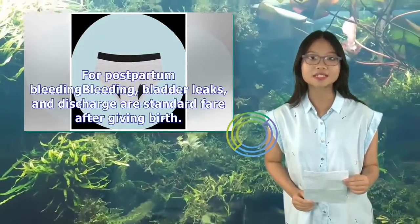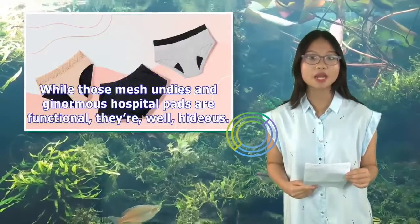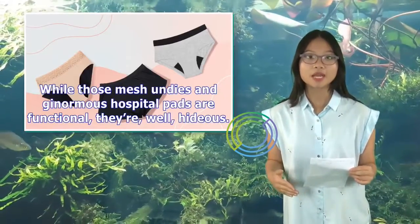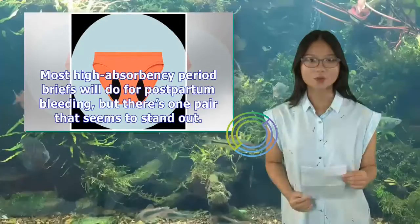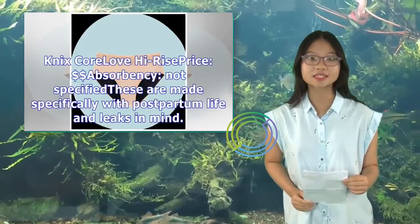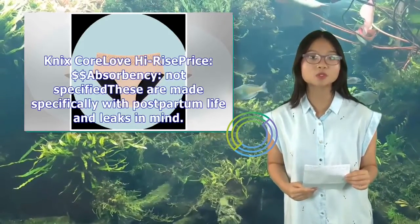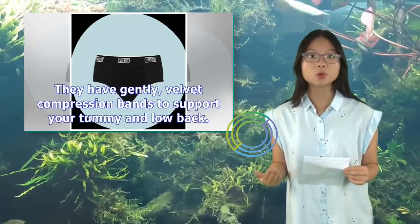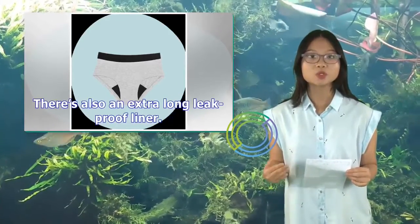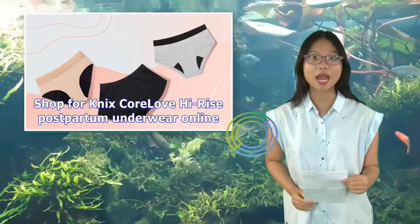For postpartum bleeding, bladder leaks, and discharge — standard fare after giving birth. While those mesh underwear and ginormous hospital pads are functional, they're, well, hideous. Most high-absorbency period briefs will do for postpartum bleeding, but there's one pair that stands out: the Mix Core Love High-Rise. Absorbency not specified, these are made specifically with postpartum life and leaks in mind. They have gently velvet compression bands to support your tummy and low back, plus an extra-long leak-proof liner. Shop for NYX Core Love High-Rise Postpartum Underwear online.